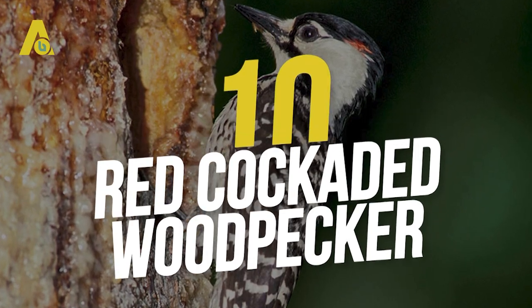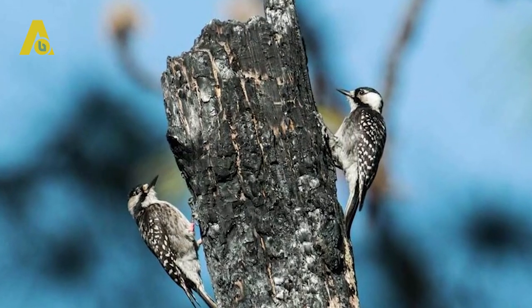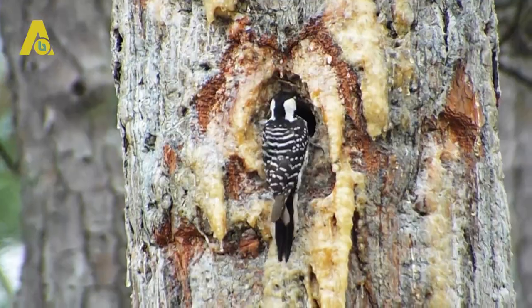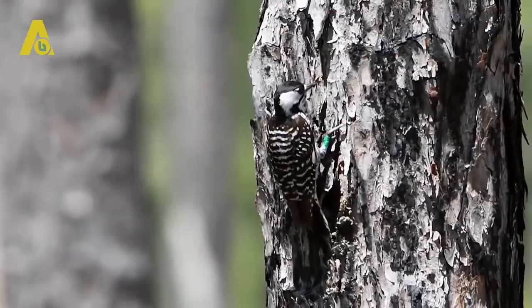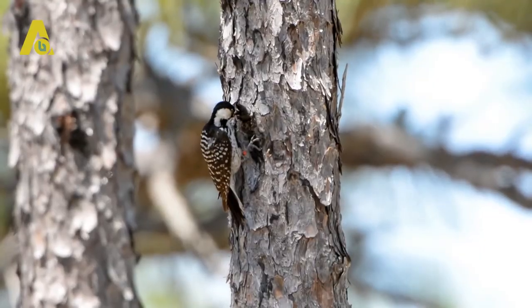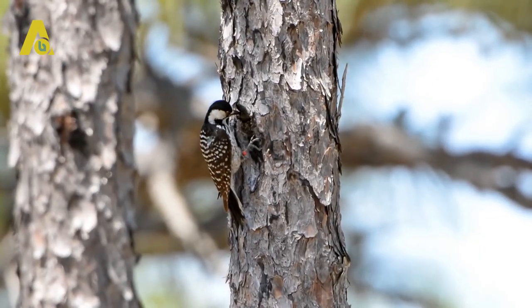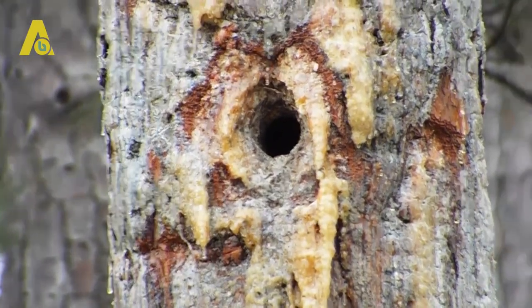Number 10: Red Cockaded Woodpecker. Of course, the list wouldn't be complete without the red cockaded woodpecker. They build their nests on dead trees or on the dead parts of a living tree. The woodpecker chisels out deep cavities on the tree trunks using their beaks, with both partners helping in making the nest. The nest eventually takes the shape of a gourd, usually around 8 to 16 inches deep in the tree.